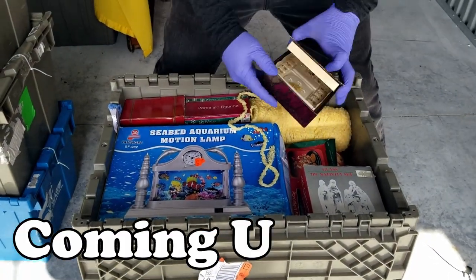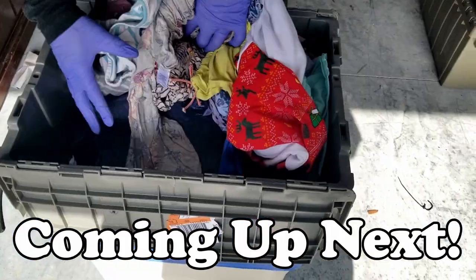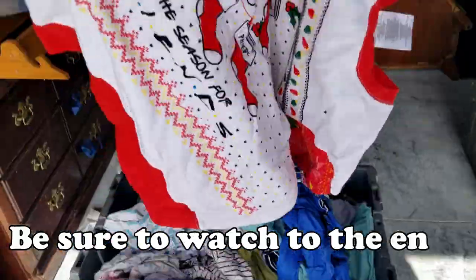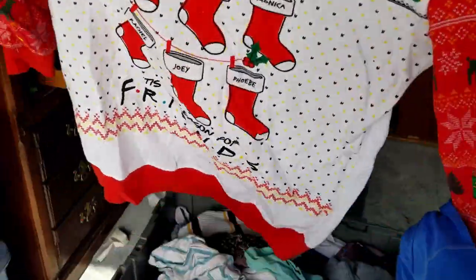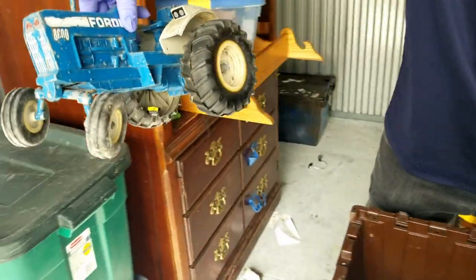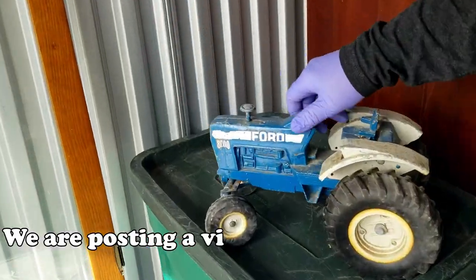What is that? I think I see an ugly Christmas sweater. It's definitely a sweater. Sweatshirt. Oh my gosh. And we got an old Ford tractor. Look at that. Wow.